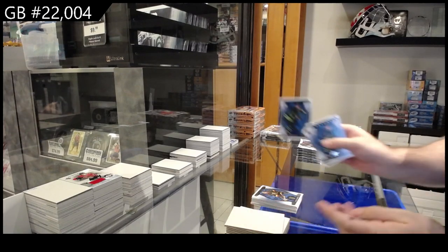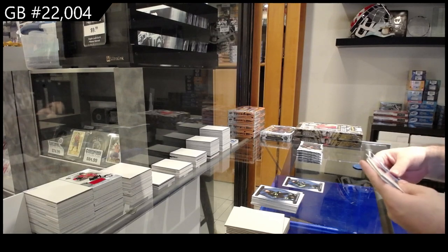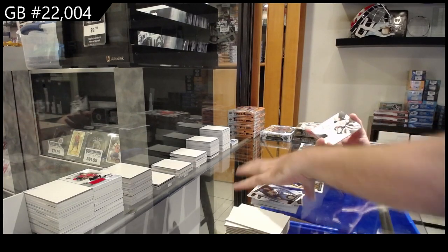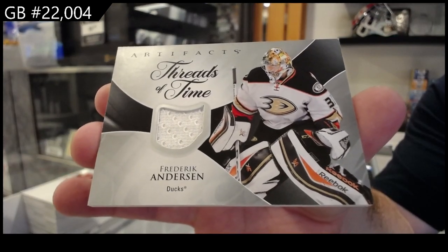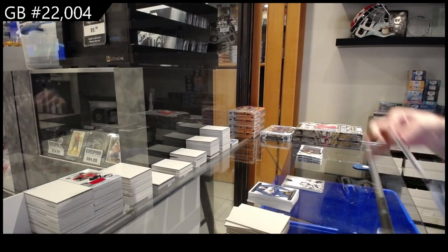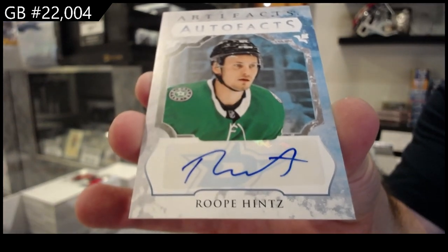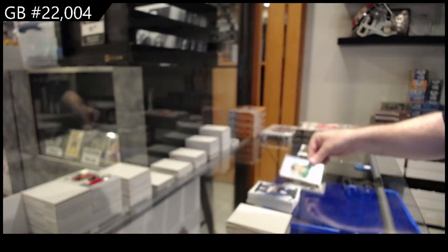We've got a $1.99 for Dallas of Jamie Benn. $2.99 for the Maple Leafs of Auston Matthews. We've got a Threads of Time of Freddy Andersen for the Anaheim Ducks. And for the Dallas Stars — Roope Hintz!